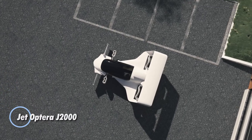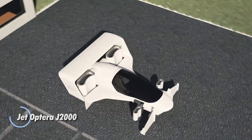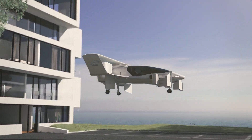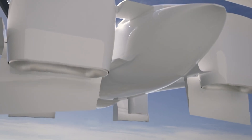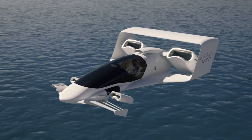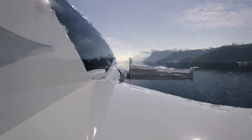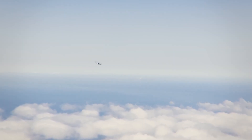The Jetoptera J2000 is a cutting-edge flying car that redefines personal and commercial aviation. This sleek, streamlined vehicle not only boasts vertical takeoff and landing capabilities but also achieves top speeds of 200 miles per hour. Its remarkable 200-mile range makes it ideal for long-distance travel and air taxi services.